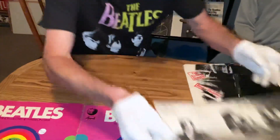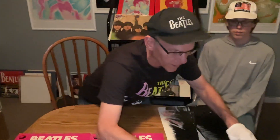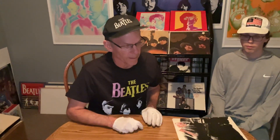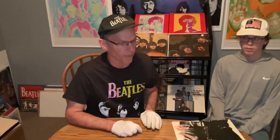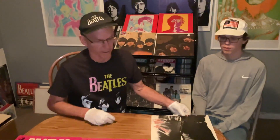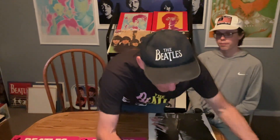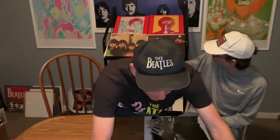That's the original inner sleeve. It's got an A2B3 in the deadwax, which is the first pressing besides the TML. Grandson's gonna help me out with the rest of it.